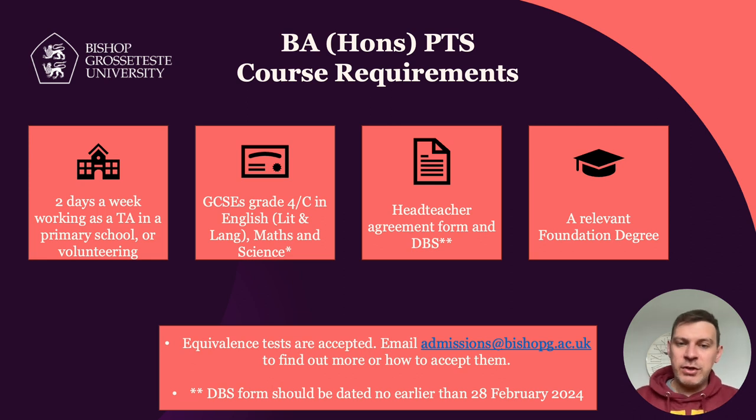Because it's a blended programme, there are two other entry requirements that are slightly different compared to a traditional three-year undergraduate or a one-year PGCE. The first is a requirement for you as a candidate to be either employed working in a primary school as a TA, or volunteering two days a week as a TA in a school. We need that as part of the entry requirement because many of the sessions require you to make links with what you're seeing day to day in that school. So we require you to be either employed or volunteering in a school for a minimum of two days a week.